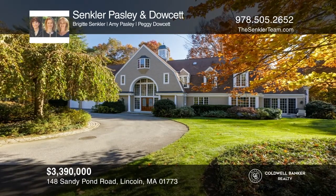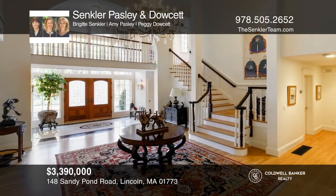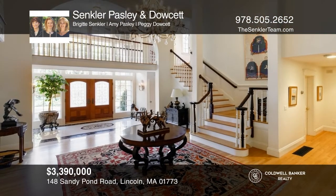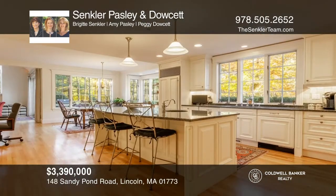This exquisite 5-bedroom estate on a private 5-acre setting offers a striking interior, fine appointments, and a 1-bedroom apartment. Contact St. Clair, Paisley & Doucette for more details.